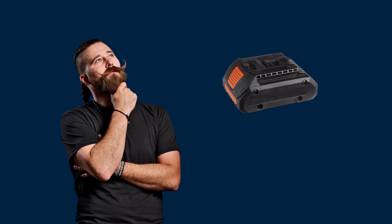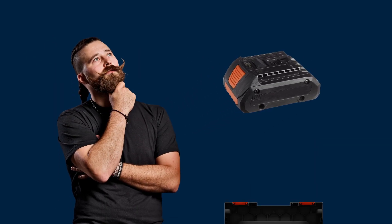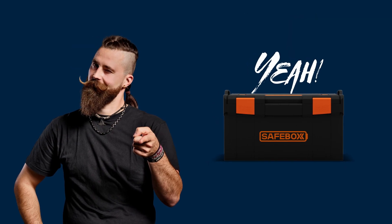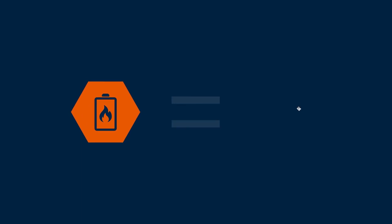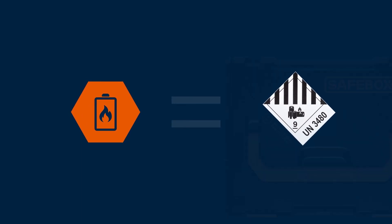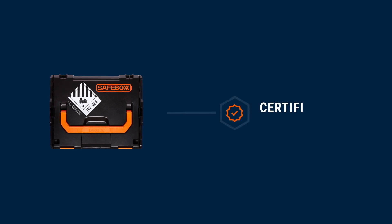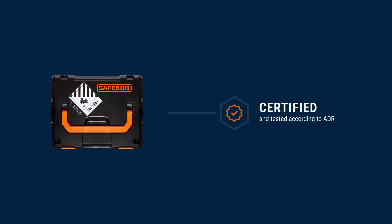Do you have a bad feeling about one of your batteries? The battery safe box is the safe transport and storage solution in every case. Defective lithium batteries are considered dangerous goods, and there are strict criteria when transporting them. The safe box is certified and tested according to ADR.